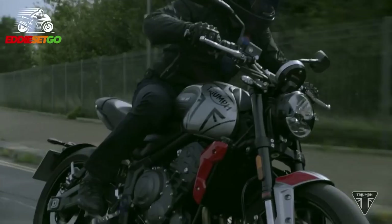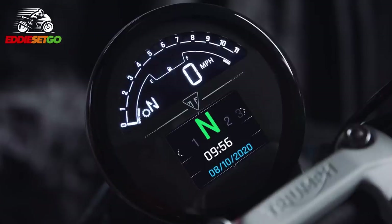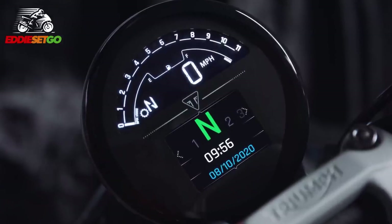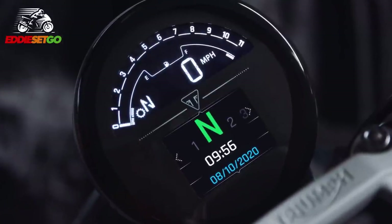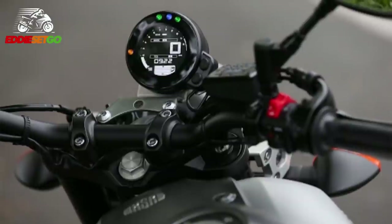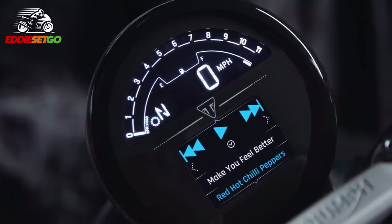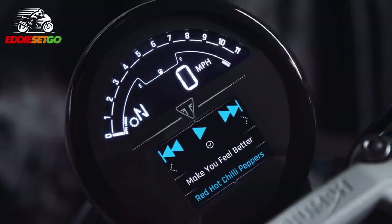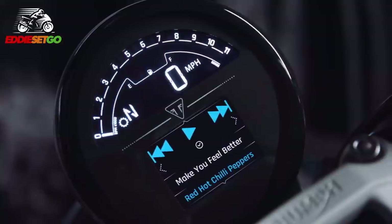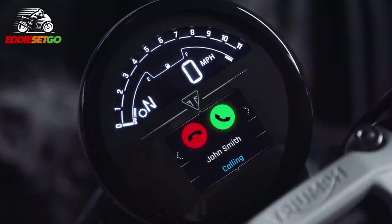Let's move on to that new TFT display, which looks great. It immediately reminded me of the Yamaha XSR 900 display — that nice spherical display — but perhaps this one looks even better. It's a combination of a TFT screen with a white-on-black LCD display, so you're going to get full colour TFT along with additional information provided by the LCD display.